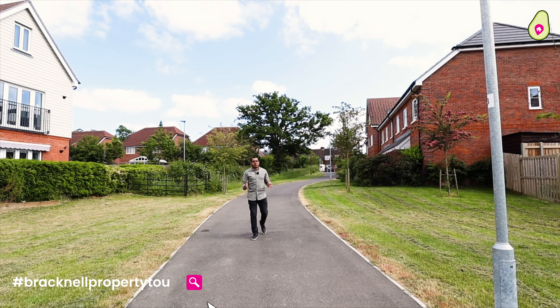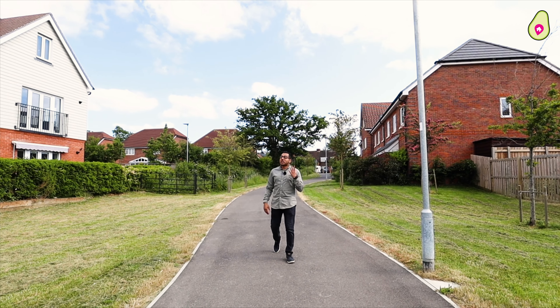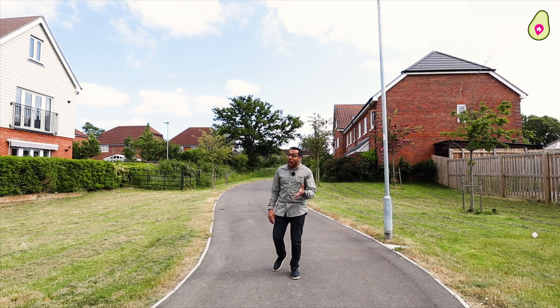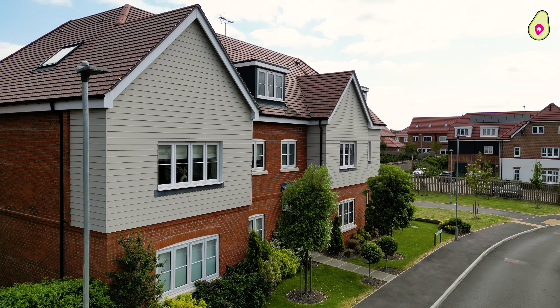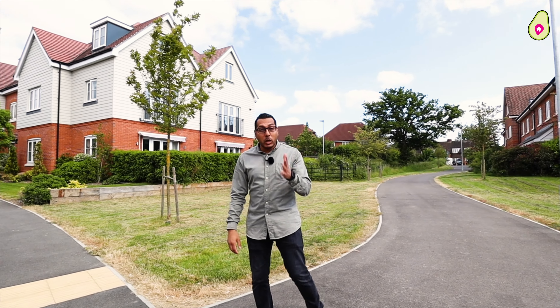Welcome to this edition of Bracknell Property Tours. Today we're in my hometown of Warfield, specifically Crayford Mead, and what a stunning one-bedroom second-floor apartment this is, constructed only three years ago by award-winning developer Millgate Homes.